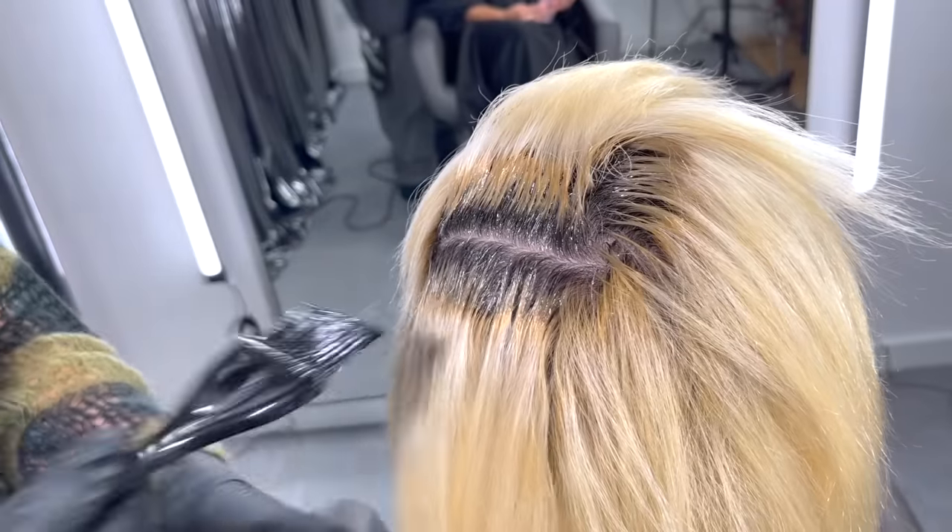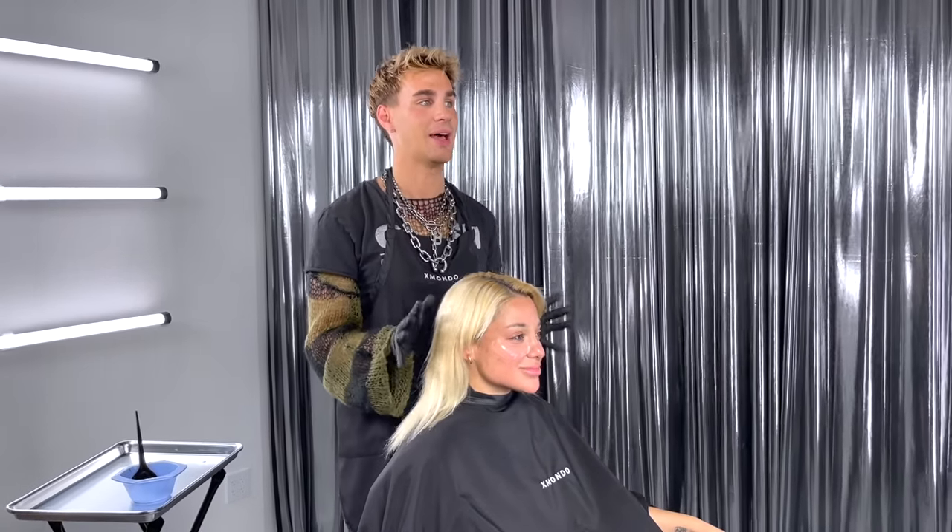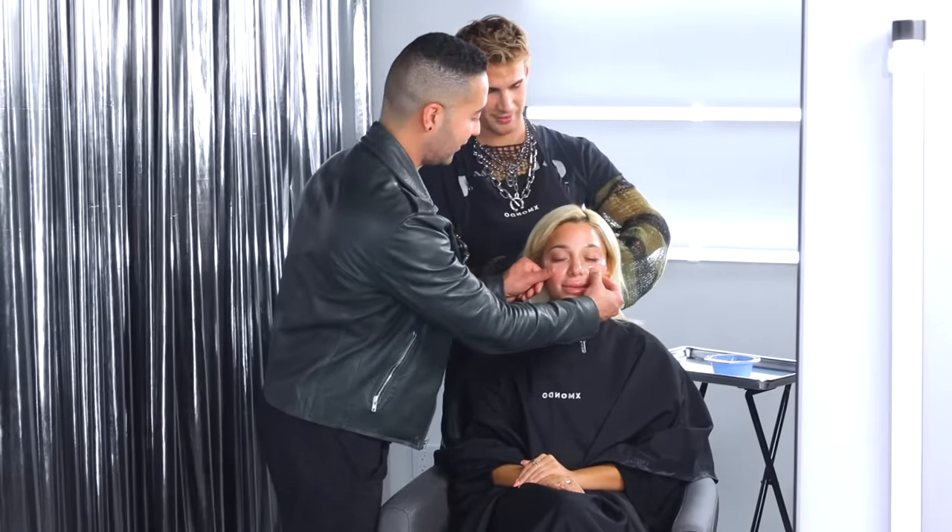Alright, let me start the color. We're gonna get some of this banding out — it looks better now that everything's blown out and blending, but we're gonna soften that band, get more of a root shadow, get just a little bit of the yellow out of the ends while still keeping you yellow since you like that. I want to bring it together, make it more cohesive, and add even more shine. Also, Joella is here to start your makeup — I'm thinking a fierce eye, beautiful skin, and a gorgeous lip to pull the whole look together.